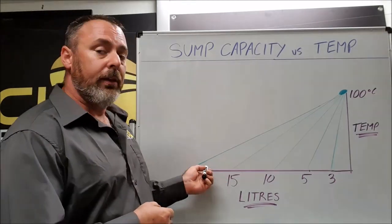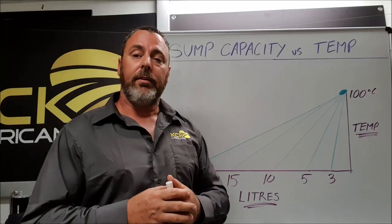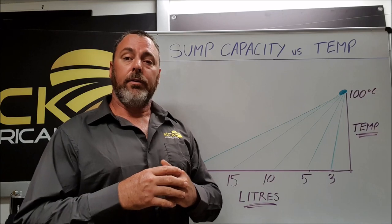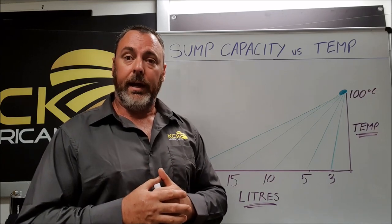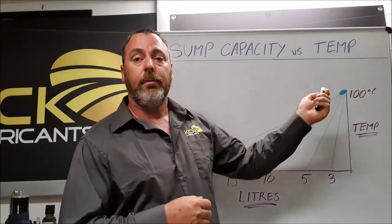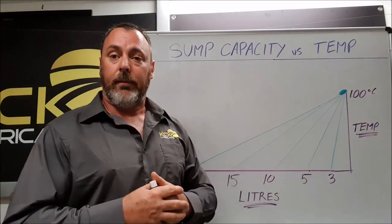If you go to 15 or 20 litres, we're now starting to look at small trucks, where that vehicle would be intended to drive for six or eight hours a day, so the length of time it takes to get to operating temperature is not a big deal.